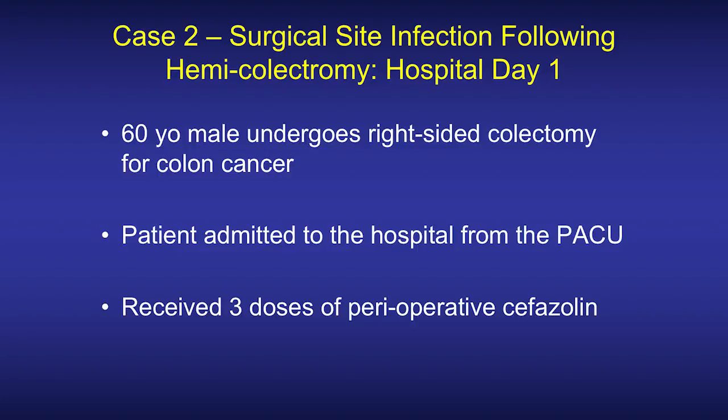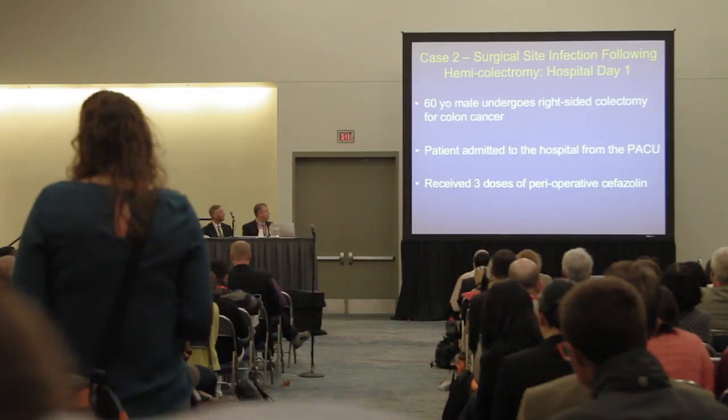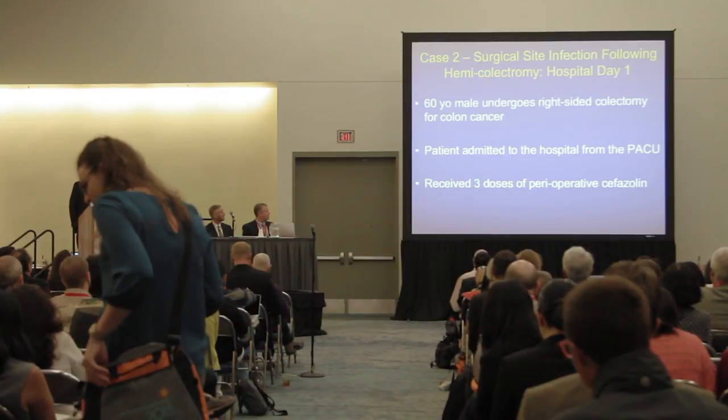Moving now to case two, which is a slightly different flavor. It's a 60-year-old gentleman who lives at home and undergoes a right-sided colectomy for colon cancer. He is admitted to the hospital from the PACU and is otherwise stable. Of note, the patient received three doses of cefazolin perioperatively.